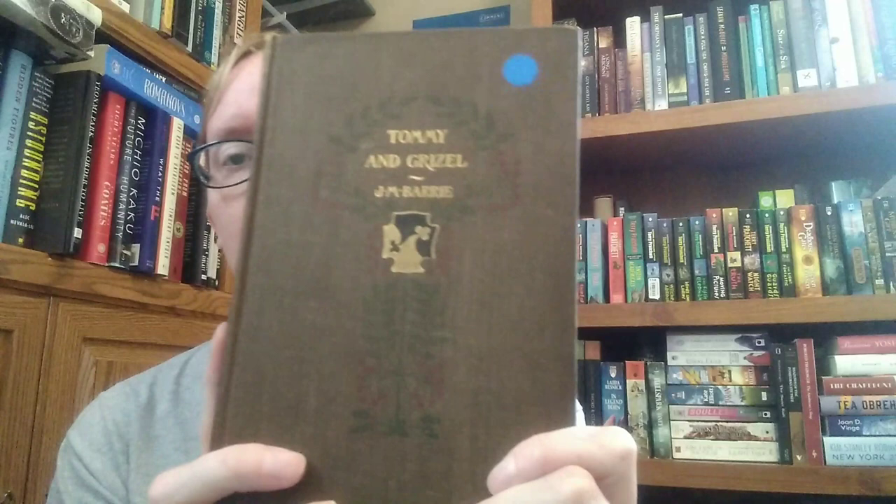I also have a J.M. Barrie novel I've never read: Tommy and Grizel. It has black-and-white illustrations, though the book doesn't seem to credit the illustrator. It was copyright 1900 by Charles Scribner's Sons. I couldn't find who did the illustrations.